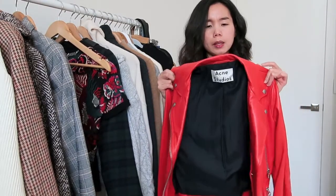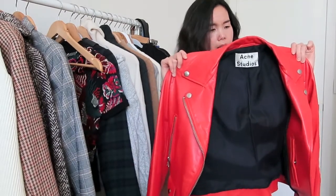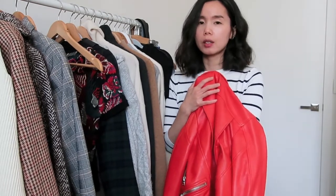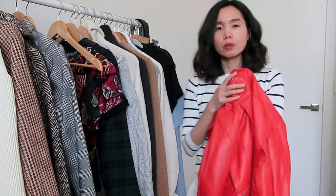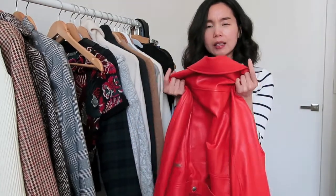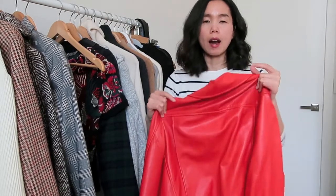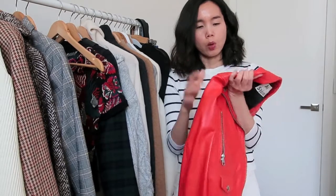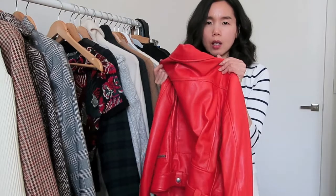I was contemplating whether I should sell it or not because it's still such a nice, beautiful leather jacket. But I now have a few leather jackets in my collection — two black ones and one mustard tan color leather. With this one I think it's just too bright. I'm into muted, understated colors for the time being — that's my current vibe. If it can go to someone who will appreciate the color and the look, I think it deserves to go to a better home.